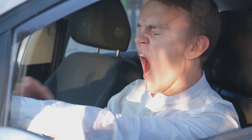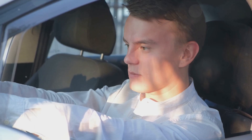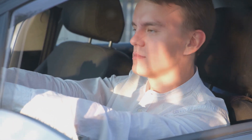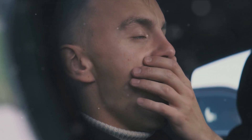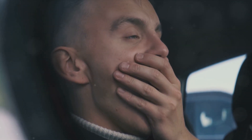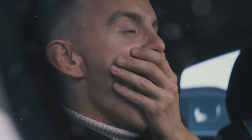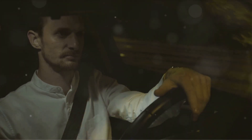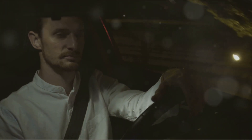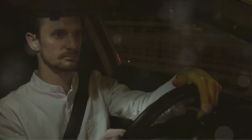Now on to the second mechanism: the sleep drive. This is a bit like our body's hunger for sleep. Throughout the day, as we go about our activities, this desire for sleep builds up, and when it reaches a certain point, we need to sleep. It's interesting how it differs from our body's drive for food — when we're hungry, our body can't force us to eat. But when we're tired, it can make us sleep. Even if we're in the middle of a meeting or driving a car, when we're exhausted, our body can put us to sleep, sometimes even engaging in micro-sleep episodes of one or two seconds while our eyes are still open.